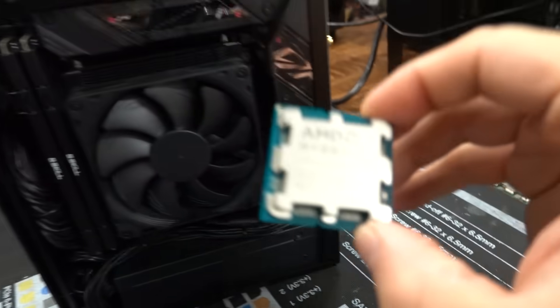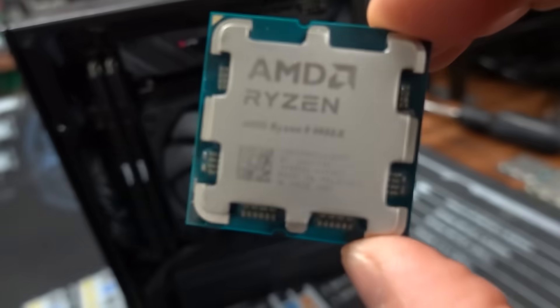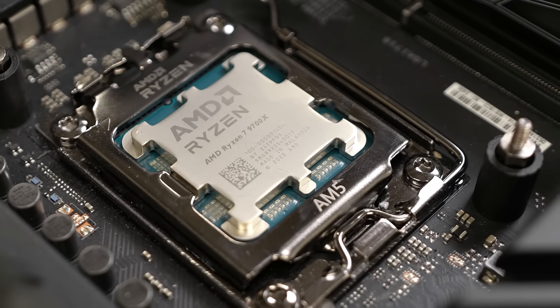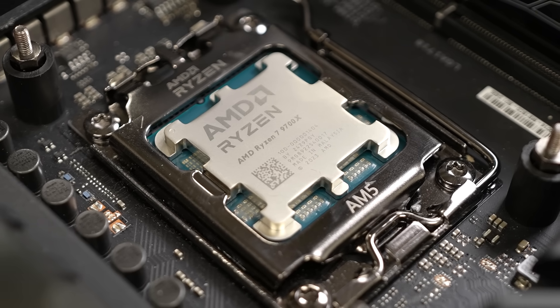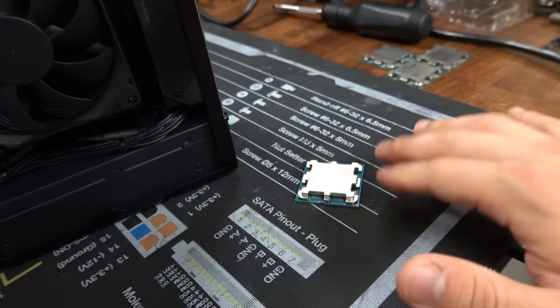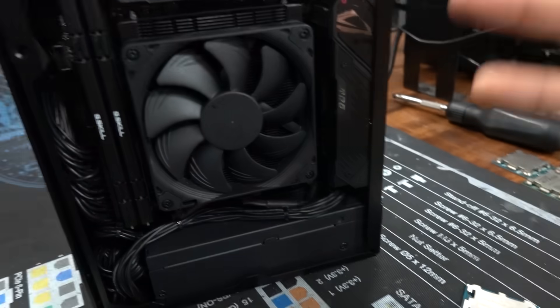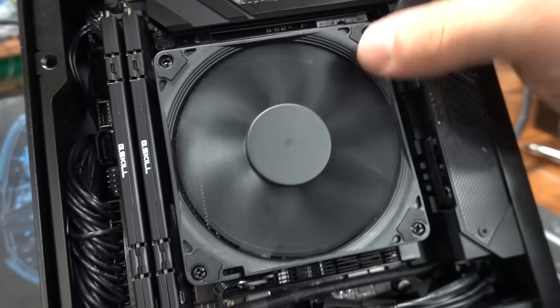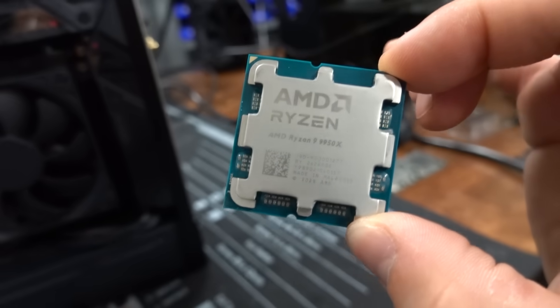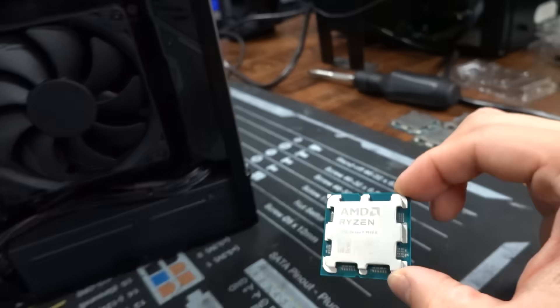I'm going to fully assume that we are going to have to undervolt the 9950X as well. The 9700X that I reviewed last week stayed nice and cool in testing, but it's also a 65-watt TDP chip and it just doesn't draw nearly as much power as the 9950X. So we are probably going to see some much higher temperatures right out of the box with this CPU and with this small Noctua cooler — the NHL-9A. It's a great cooler for what it is, but also a 16-core 32-thread part.